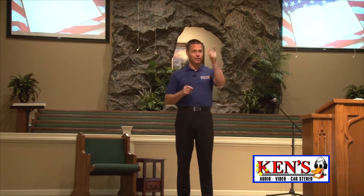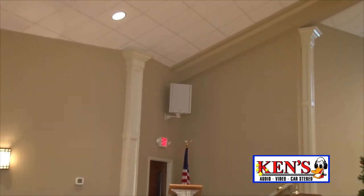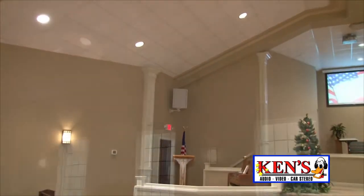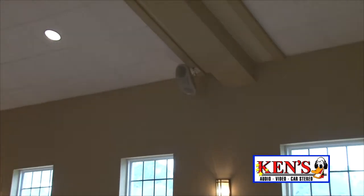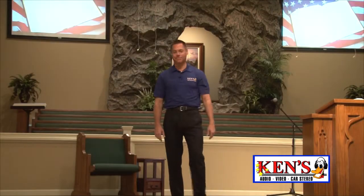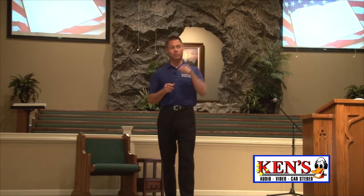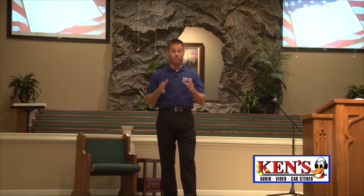Now listen to this — here is the sound bite. Justin, hit it for me. Amazing. That is amazing. We've got 5,000 watts of power in this church. I'm going to go back to the booth because JJ's doing a little upgrade for them and show you what we did there.